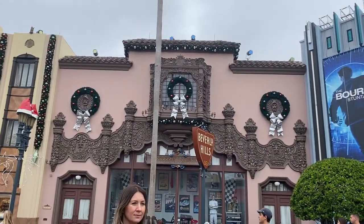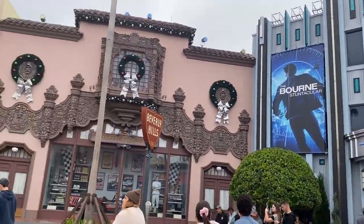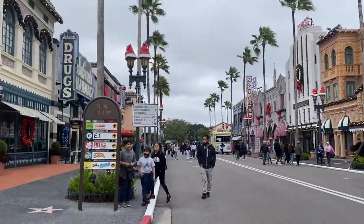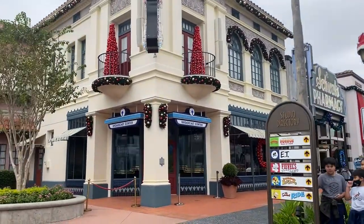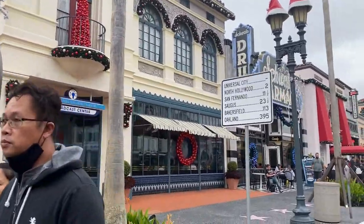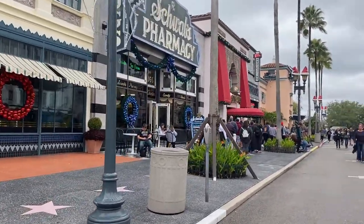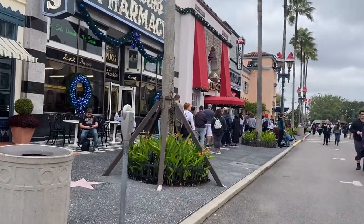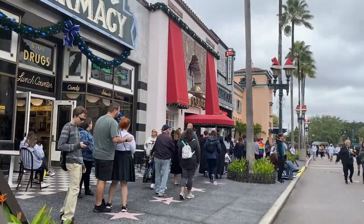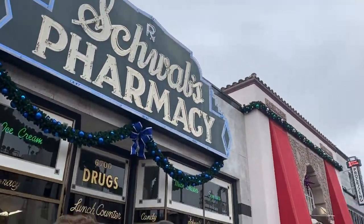All the decor on the stores here is beautiful, even if the Bourne show building doesn't have any. Look at this one — the Schwab Broadcast Center, the radio station center — it has a pretty blue on the pharmacy. There's a long line to get into the store so we should go get our annual pass holder pins now at the Universal Studios lounge, which is right next to Schwab's pharmacy.